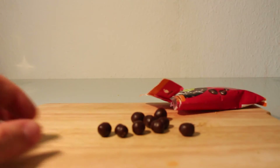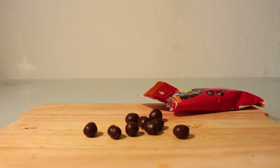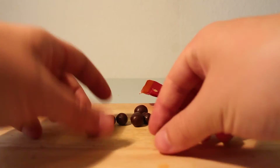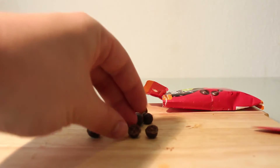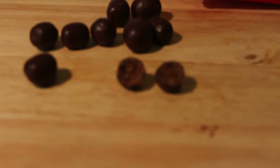Look at them — they remind me of rabbit poo. You know how rabbits make poo in little balls? Yeah, like that. But first let's divide them so we get a closer look at the inside.